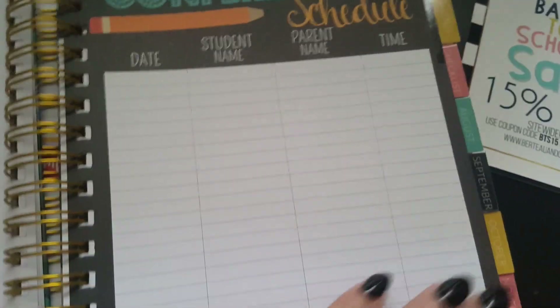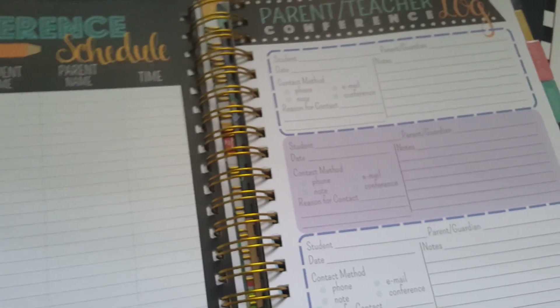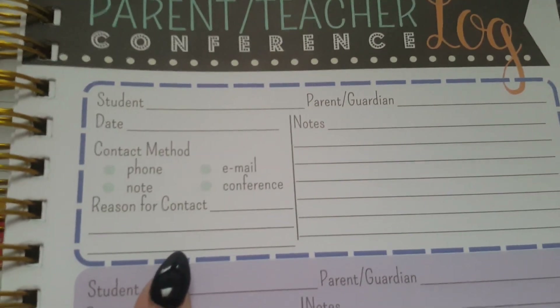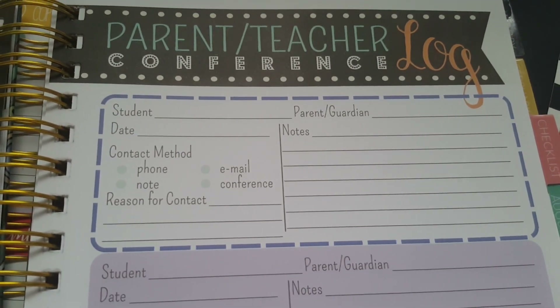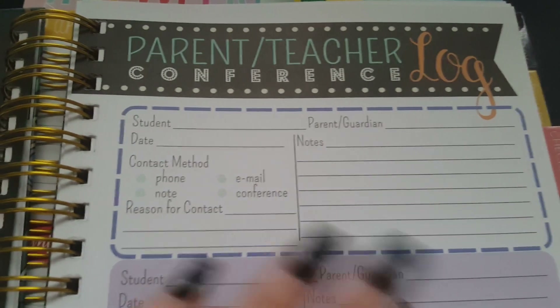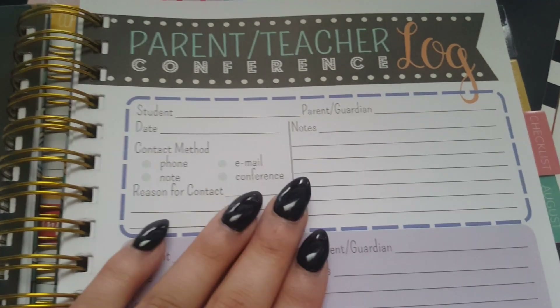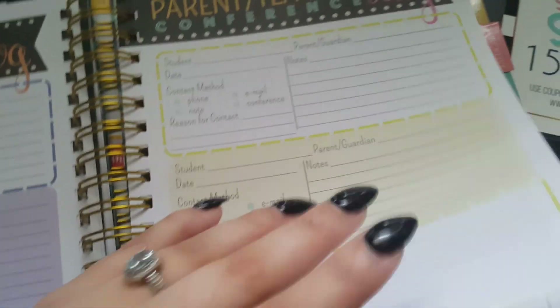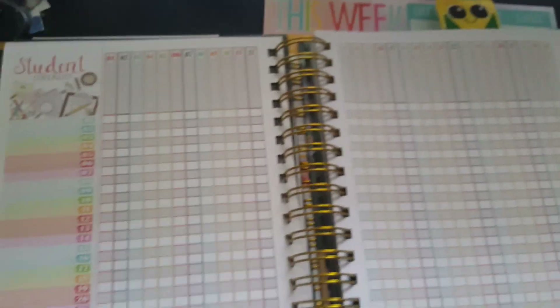Then we have a really nice conference schedule with great tabs on the sides. There are parent logs and additional pages for conferences — a really nice section to keep organized. I also use an online version, and there's an editable teacher planner on their Etsy for eight dollars — all digital files you print and bind yourself. I absolutely love it. Several pages of parent-teacher conference logs, and then we get into the checklist.